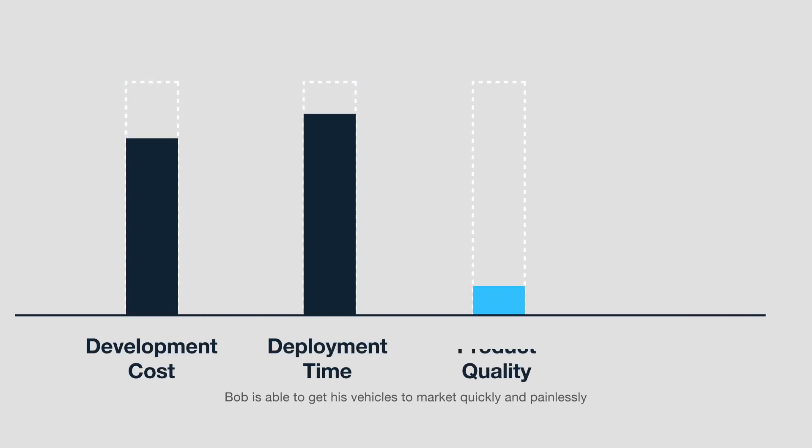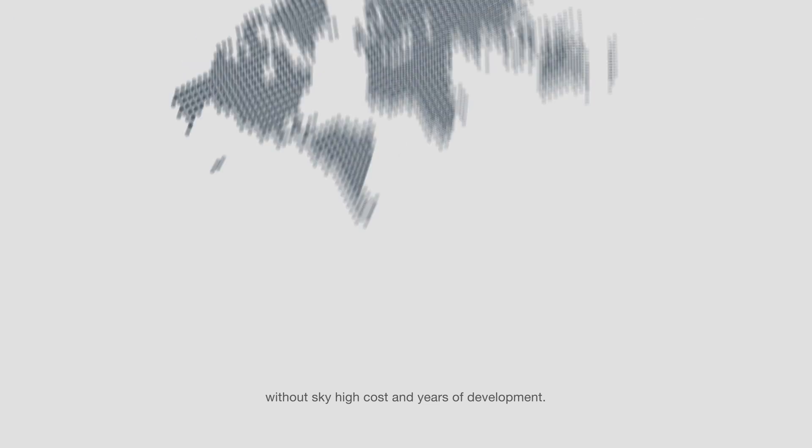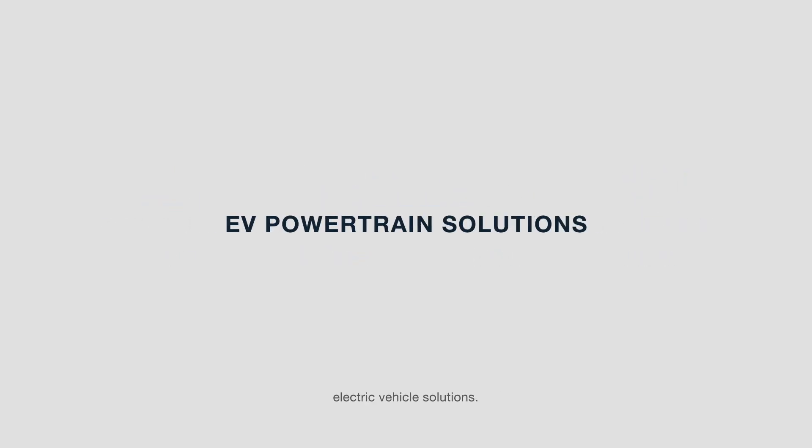Bob is able to get his vehicles to market quickly and painlessly without sky-high costs and years of development. Already servicing vehicle makers across the globe, we provide better, lighter, faster, safer electric vehicle solutions. Powered by Zing Mobility.